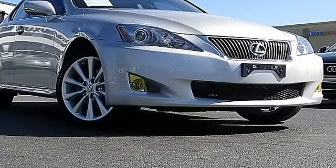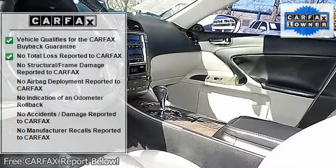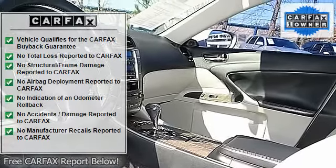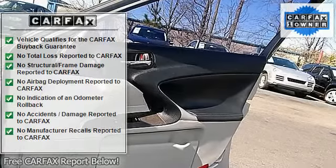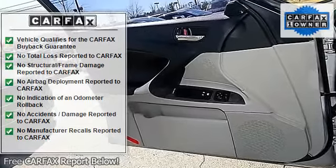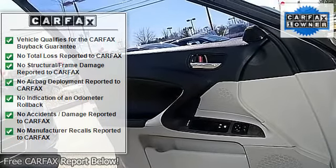CD Player, Sunroof, Bluetooth Connectivity, XM Satellite Radio, Xenon Headlights, Turn Signal Mirrors, Sport Mesh Front Grill, Fog Lights, Vanity Mirrors, Dual Digital Climate Control, Twin Heated and Cooled Seats.